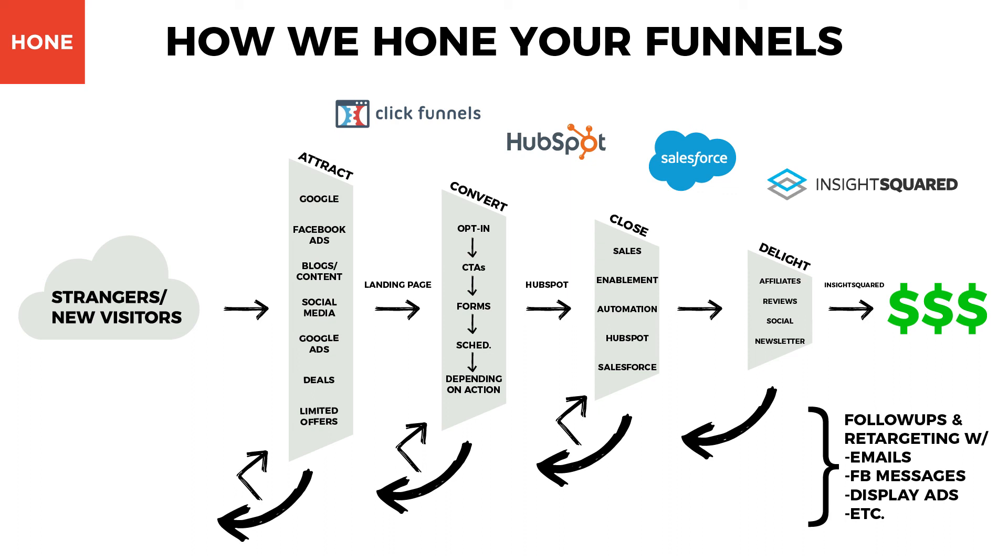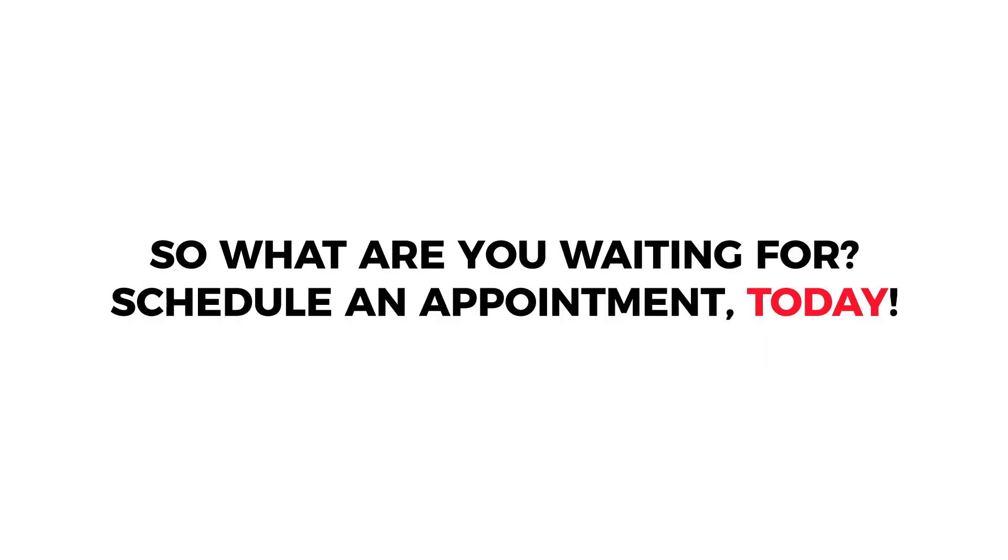By following this methodology, we have seen incredible results that leave our clients with a higher return on investment and more money in their pockets. So what are you waiting for? Schedule an appointment today and find out how your business can thrive with inbound marketing.